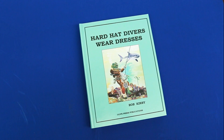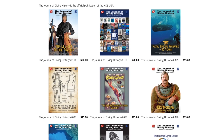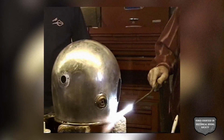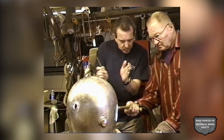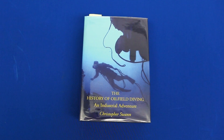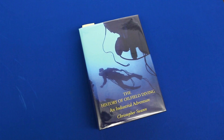Also available is Bob's autobiography, Hardhat Divers Wear Dresses, both available from the HDS USA at www.hds.org. Bob's DVD on building and restoring copper helmets is also available from the HDS USA. A fuller accounting of how helium recirculators revolutionized commercial diving can be found in Chris Swan's book, The History of Oilfield Diving and Industrial Adventure.